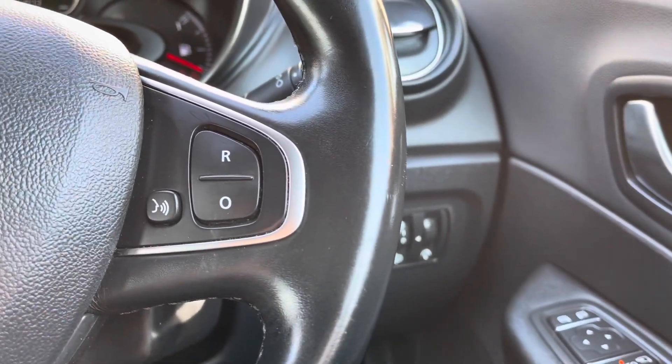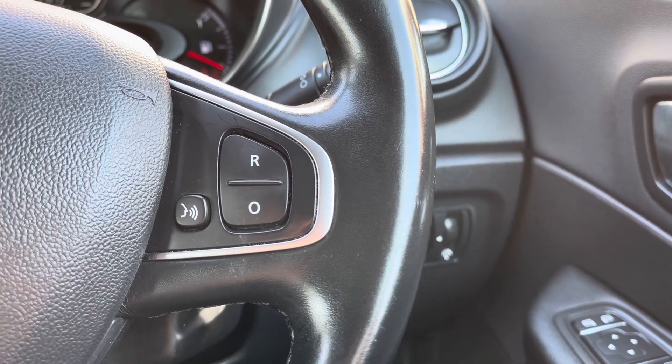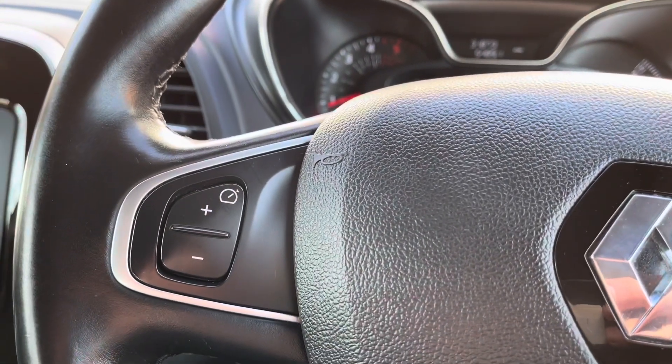Moving over here you can see your headlight controls. On the right side of the steering wheel you do have your audio controls, allowing you to easily control the main display.